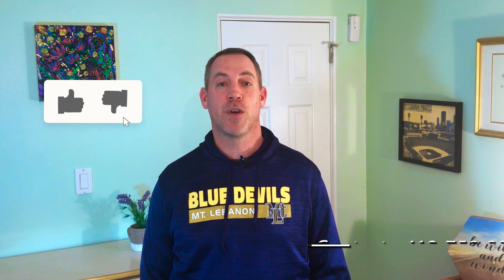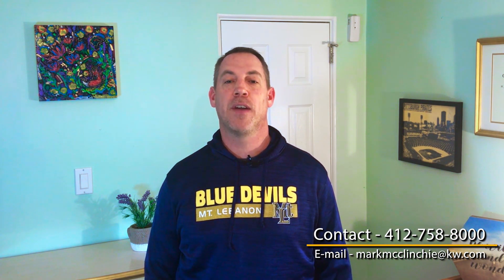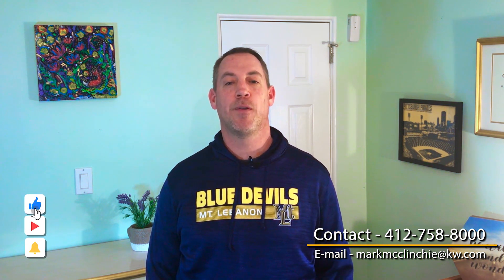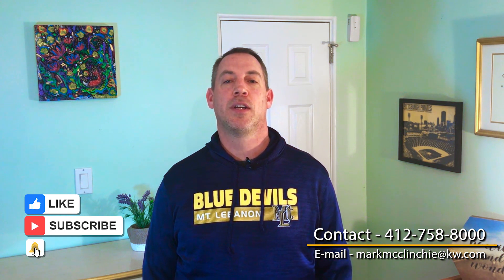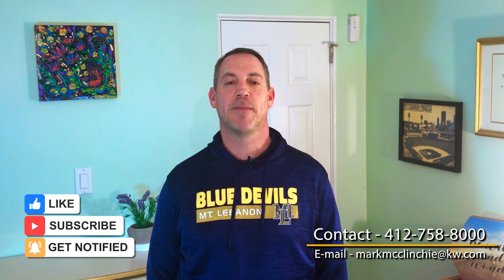So there you have it, the top five best suburbs of Pittsburgh. If you are a data nerd like me, be sure to check out the link in the description below for a review of one of the data sources I used for this video. This is not a definitive list by any means. If you agree, disagree, or have something to add, please leave a comment below. If you found this video helpful, be sure to click like, hit the subscribe button, and ring the notification bell. Check out more of my great videos about Pittsburgh and the local real estate market. See you next time.